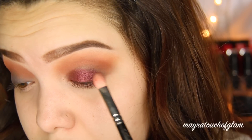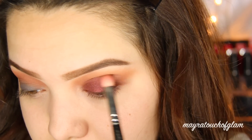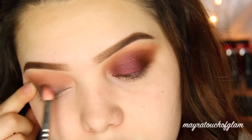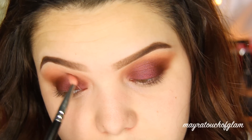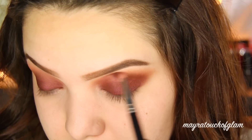I'm going to be applying Burlesque on the eyelid and blending it up a little bit towards the crease. You guys, this color is so pretty — this is the definition of fall. I'm going to be taking Bitten, which is also by Makeup Geek, and this is a really nice burgundy except it's matte.